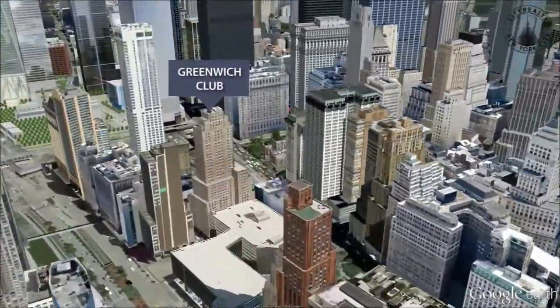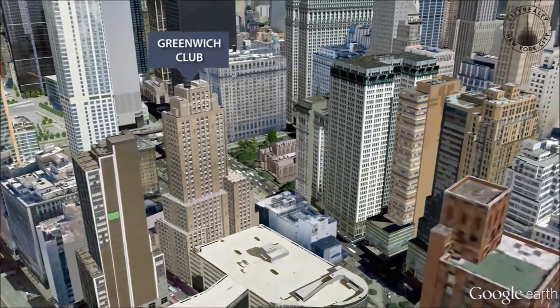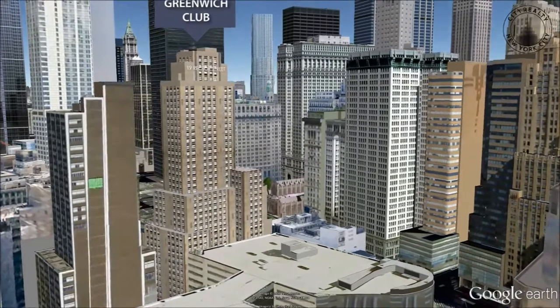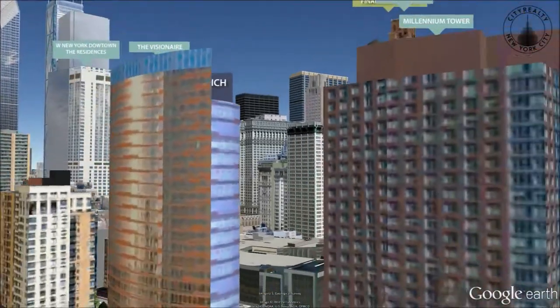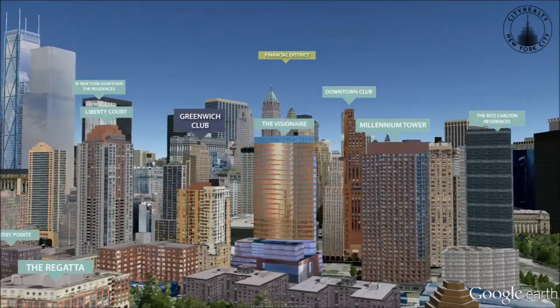The Greenwich Club is a premier condominium overlooking New York Harbor in the Financial District, offering residents quick access to the hub of global finance. Steps away from Wall Street, the Greenwich Club is also close to the parks of Battery Park City and the New World Trade Center.